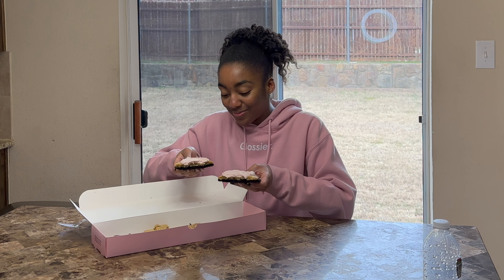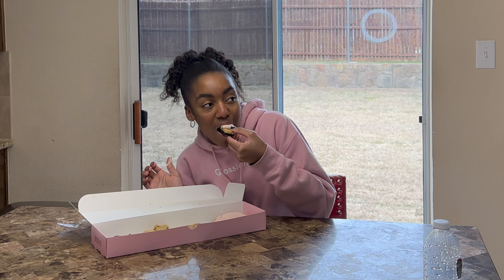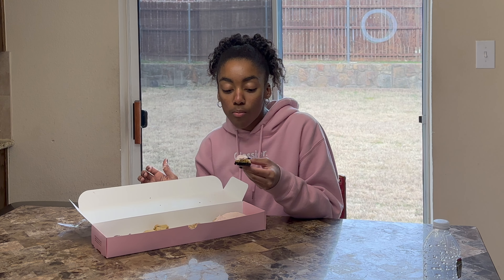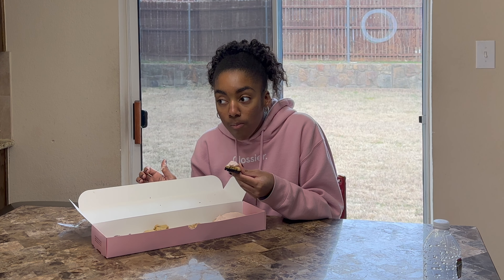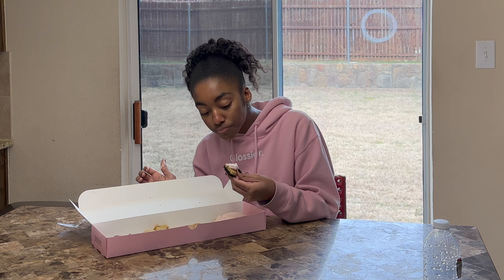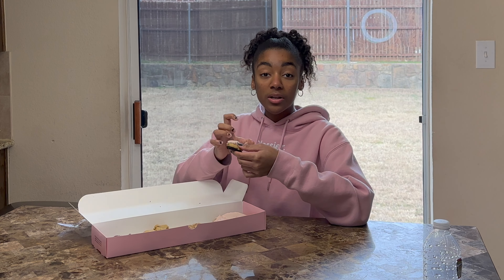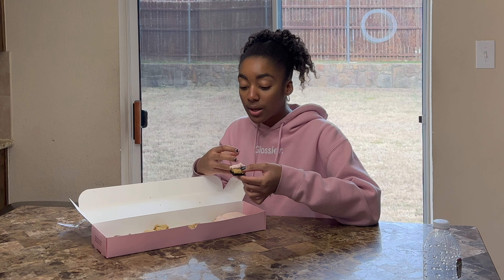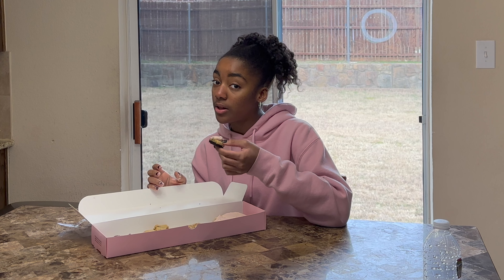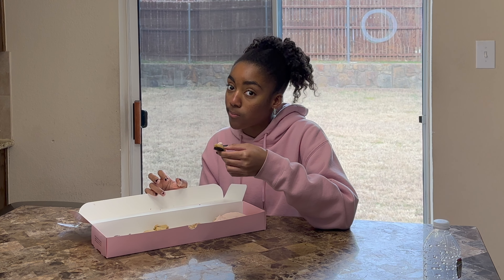Let's try it. I'm so excited to try this strawberry cream on top. That is actually so good. Oh my gosh — the cream on top adds a nice flavor to the cookie, and it blends so well with the vanilla and the chocolate. It tastes really like the Neapolitan ice cream in cookie form.